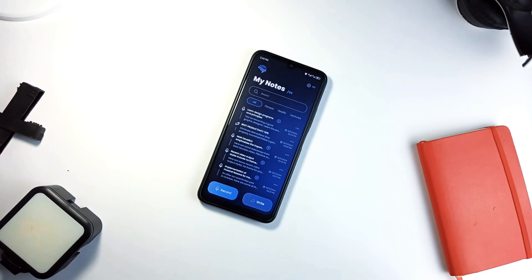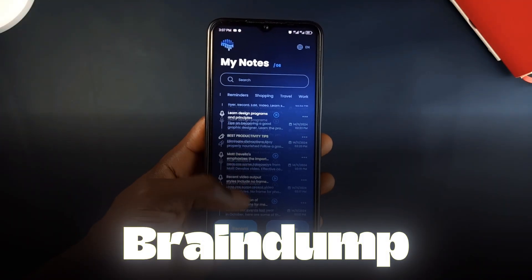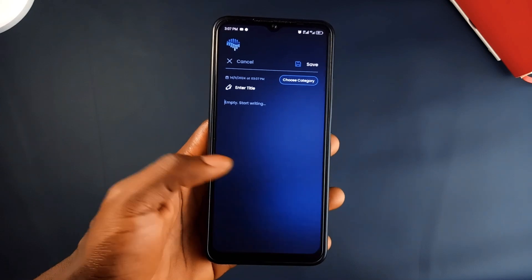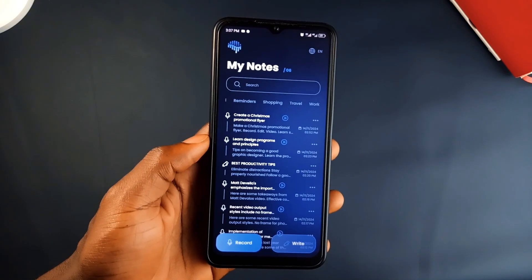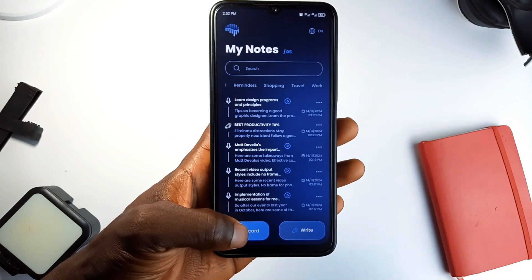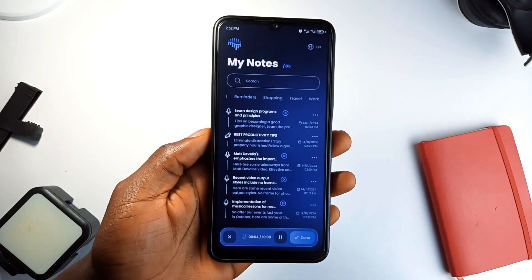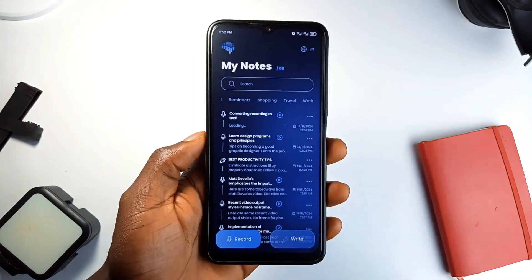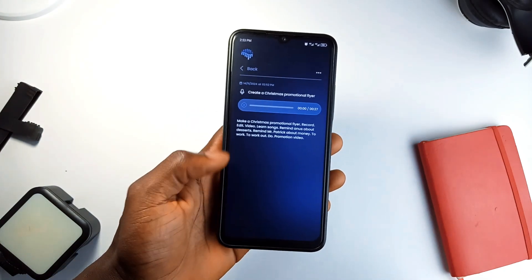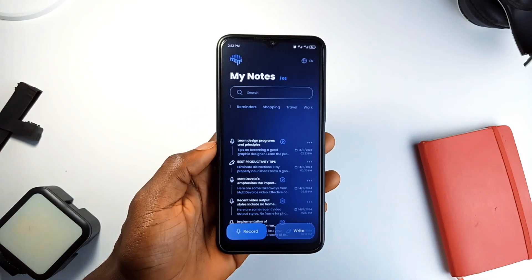Next, let's talk about an application called Braindamp. If you are someone who likes capturing ideas on the go, this application is a fantastic tool. Say you are in a meeting, brainstorming or just walking down the street when inspiration hits — Braindamp lets you record voice notes and will even transcribe them into text so you can refer back to your ideas later. This is incredibly helpful for anyone who wants to capture thoughts without typing everything out.